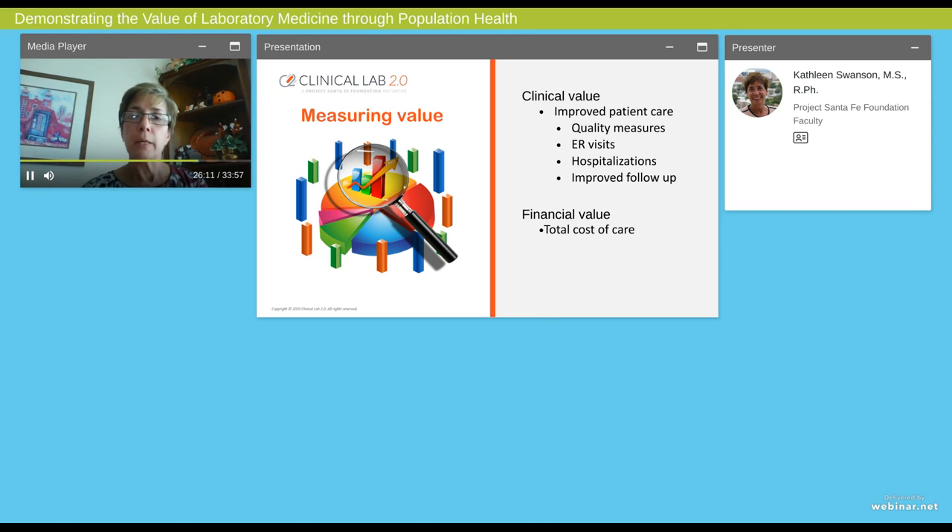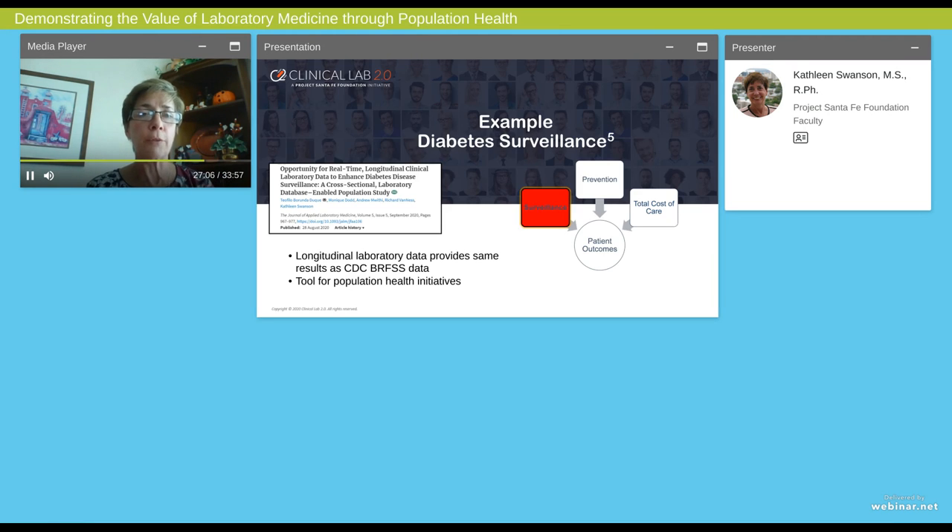Let's talk about measuring value. Measuring value could be both clinical and financial. Clinical value could include things like reducing emergency room visits or hospitalizations and improving patient follow-up. When we talk about financial value, I really want you to think about savings not within the lab — we're not talking about decreasing cost per unit of the lab test. We're talking about decreasing total cost of healthcare expenses. For example, could you identify a patient early in their disease or condition so that when they get further downstream, you can actually save that emergency room visit because you have a way to monitor those patients, similar to what's being done in some cases with heart failure or chronic kidney disease?